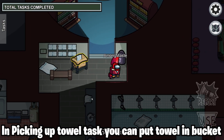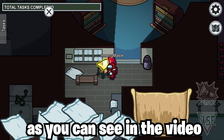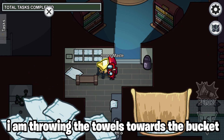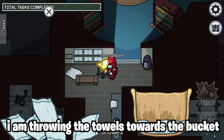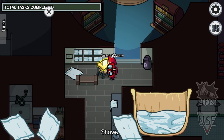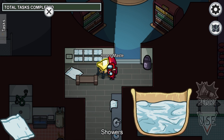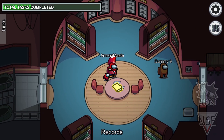In the picking up towel task, you can put towels in the bucket by just throwing towels towards the bucket. As you can see in the video, I am throwing the towels towards the bucket and it is completing the task.